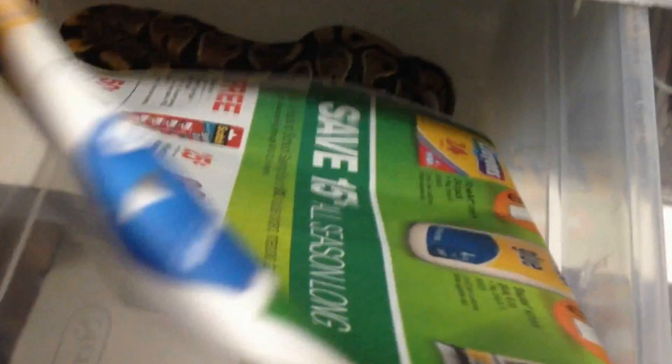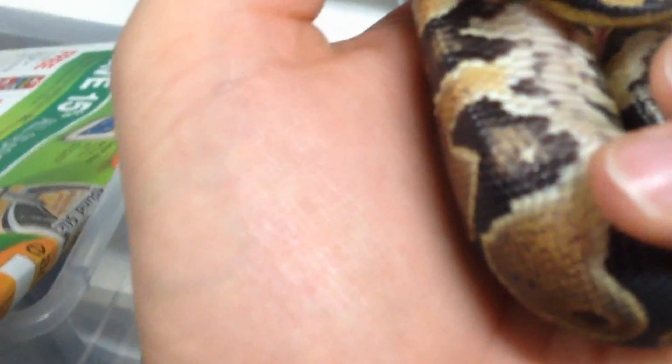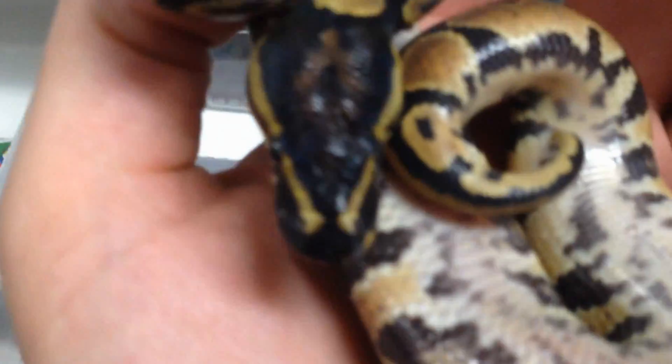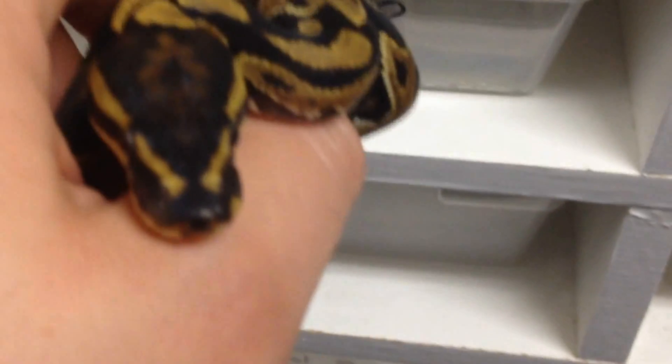And this one here is another little yellow belly. I'm not sure — I forgot if this is a male or a female, I think it's a male. But that is classic yellow belly there.